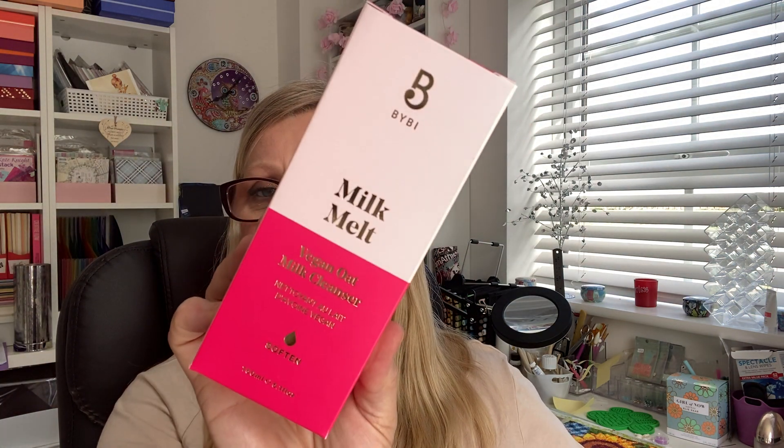The first thing I've picked out — the biggest one — is by Bybee and it is a Milk Melt Vegan Oat Milk Cleanser. It's 150ml, so that looks like a full size. It's formulated with calming oat milk and probiotic coconut yogurt — a gentle alternative to harsh cleansers designed to soothe even sensitive and irritated skin. The RRP is £18 and it is indeed a full size.